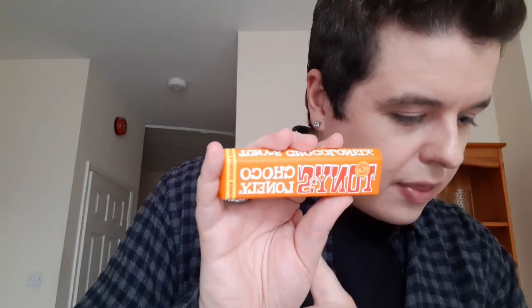Then I've got Tony's Choco Lonely — now Tony's have launched over in the UK. This is Caramel Sea Salt, so looking forward to trying that. I'll put pictures of all these items separately on my Instagram so you guys can take a look. And then there's some little different candy scattered in the box as well.